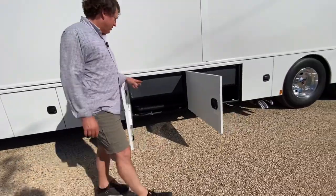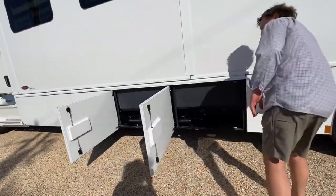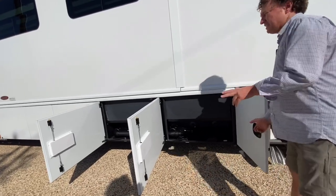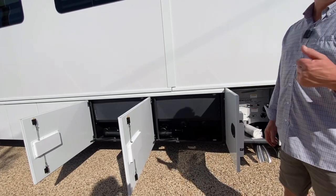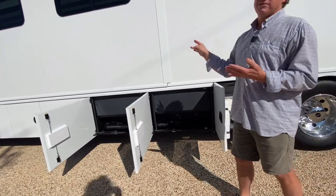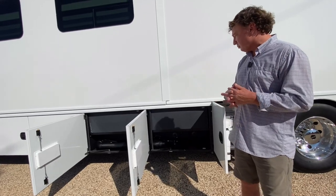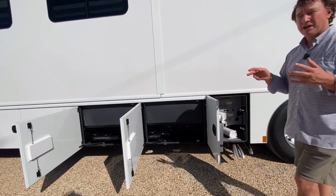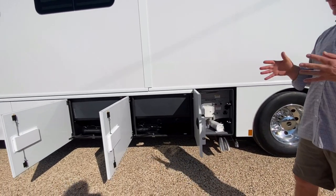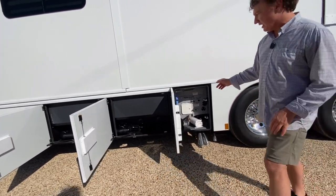We come back here — this is your wet bay combined with your gray water and black water tanks. 75-gallon gray, 75-gallon black. We've had some people inquire about doing additional gray water; you could do that, you would just force your inverters to go somewhere else. That's something we'll probably look into as time progresses — it's just a matter of consolidating space, figuring out what you want where. Nice wet bay, very easy to operate, very easy to get in there and fill your tanks.